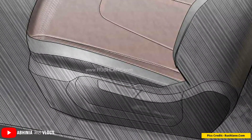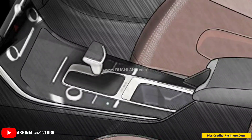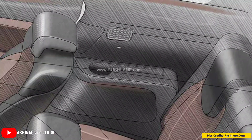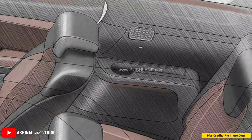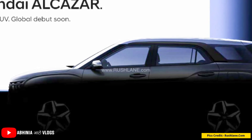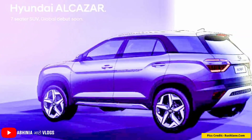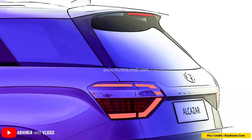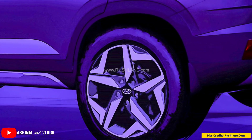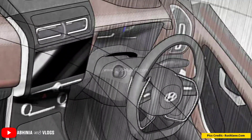On pricing, it is expected that the Alcazar will be priced approximately Rs. 1 lakh more than every corresponding Creta variant. For engine specifications, all three options will be available: 1.5L petrol, 1.5L diesel, and 1.4L turbo petrol, paired with either a 6-speed DCT automatic or a 6-speed manual transmission. That covers the exterior, interior, features, pricing, and launch details for the 7-seater Creta.